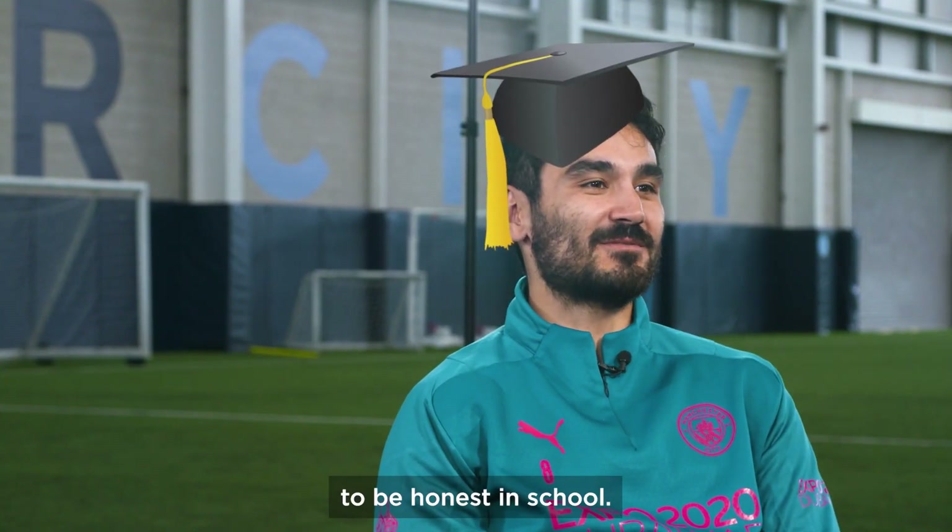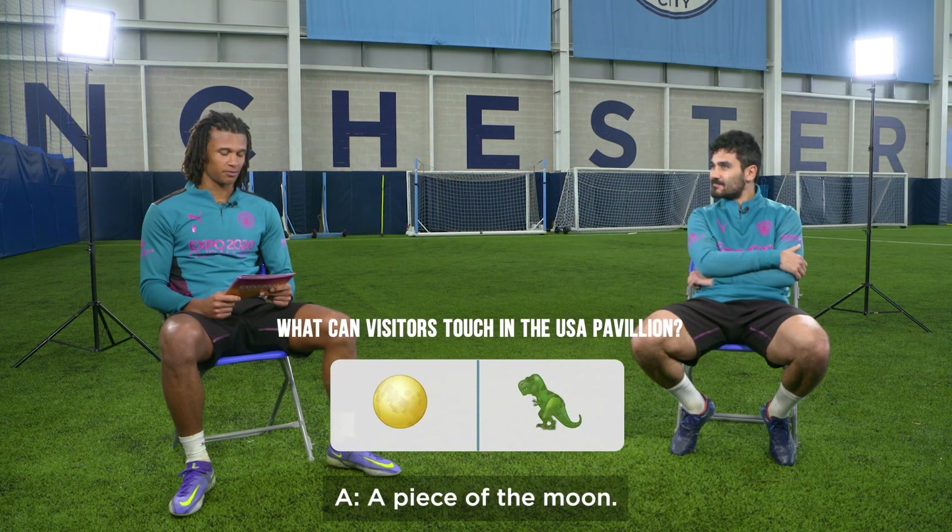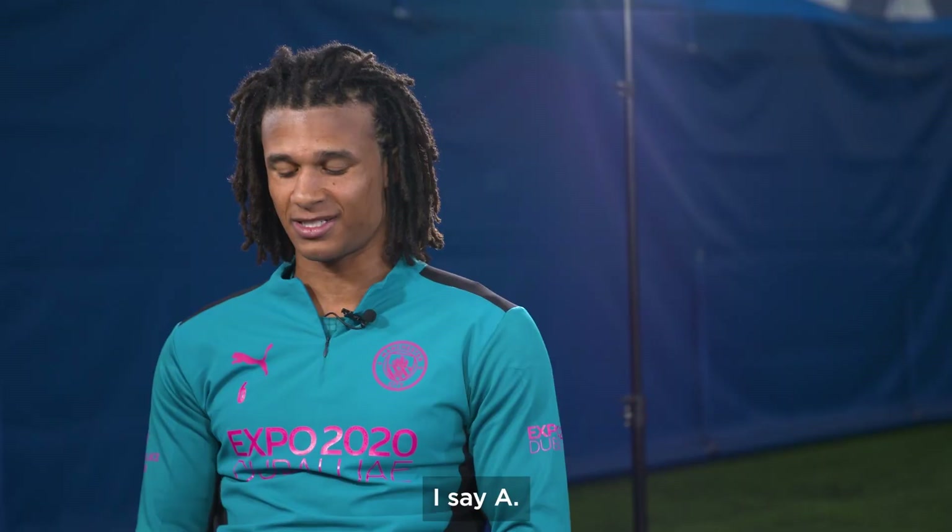It's 6,179. Very good. What can visitors touch in the USA pavilion? A, a piece of the moon. B, a dinosaur bone. I say A.